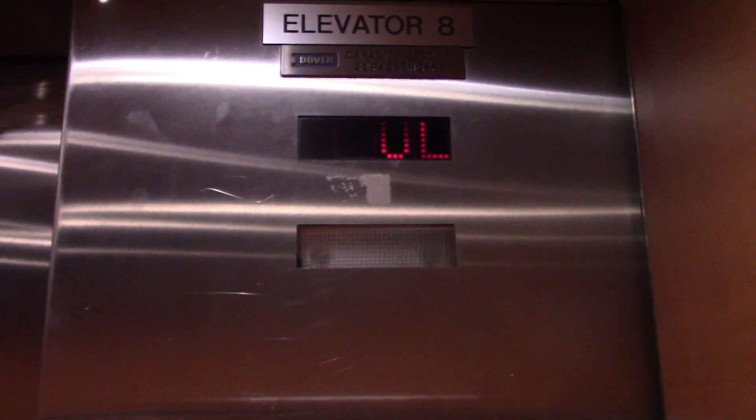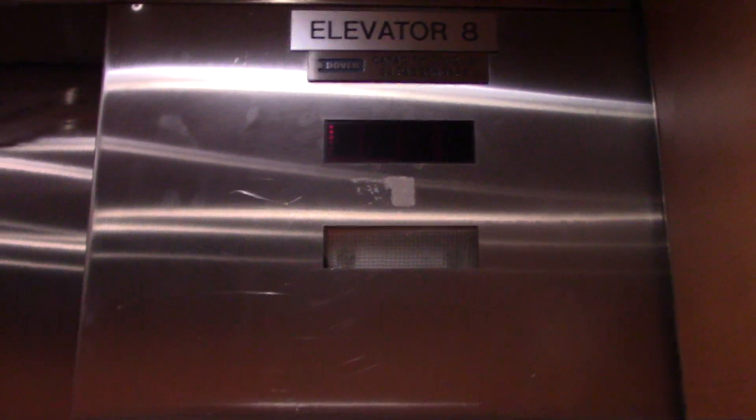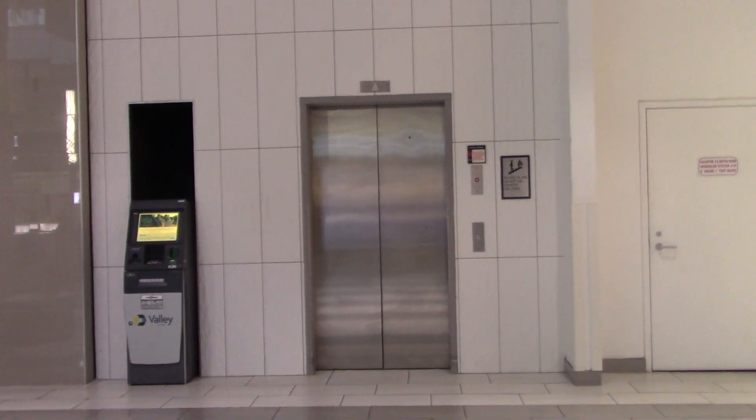To be honest, I like the Bridgewater Commons. It's actually more nicer than this one, but to be honest, it looks a little bit better, honestly. Interlock. And that'll be it.